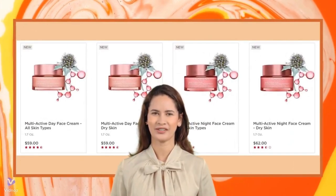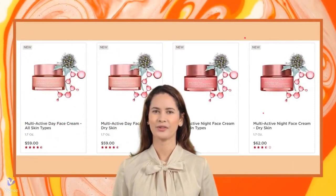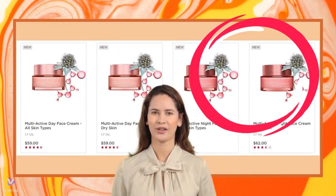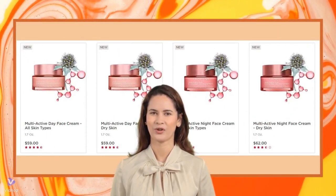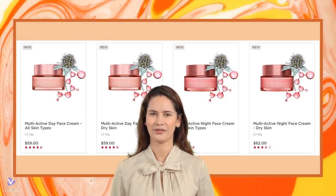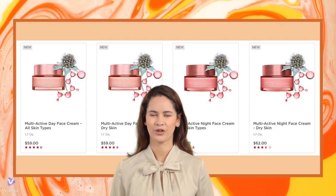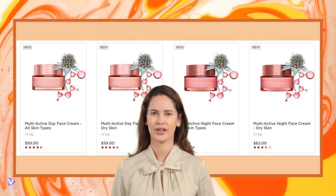The core products in this collection are the Clarins Multi-Active Day Moisturizer and the Clarins Multi-Active Night Face Moisturizer. Both moisturizers are available in versions for all skin types as well as a specific version for dry skin. We will focus on the popular all-skin type versions of the moisturizers.